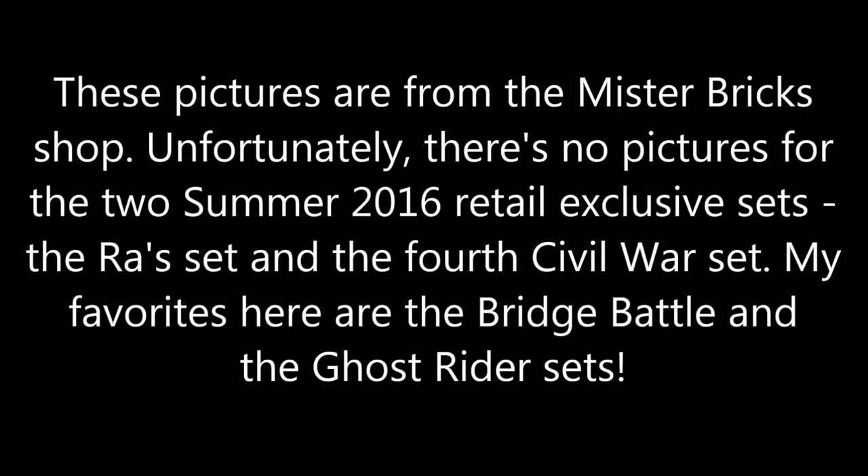Unfortunately, the Mr. Brick Shop, which is where I got these pictures from — you can see a link to it in the description below — only had the wide-release retail sets for Super Heroes in Summer 2016, so none of the Ra's al Ghul DC set, and none of the 4th Civil War Captain America set. But I'm sure we'll get pictures of those probably near August; it seems like they're keeping those under wraps, especially the Spider-Man set.